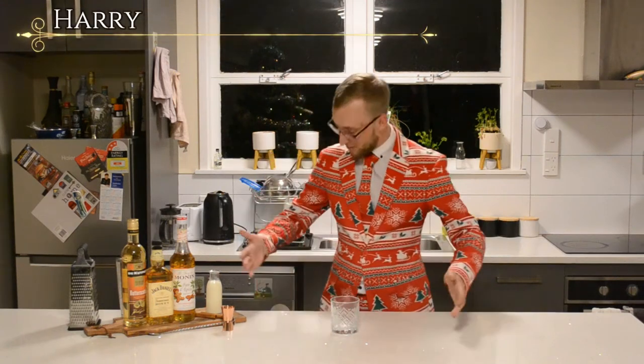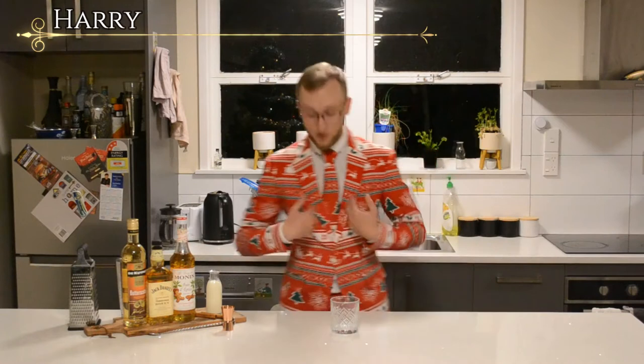Hey guys, welcome back to Clink. My name is Harry and as you can see, it's Christmas. I've dressed a little bit of Christmas-y for you. I've got my nice Christmas suit on. And today, obviously with the Christmas attire, I'm going to be making you a Christmas cocktail.